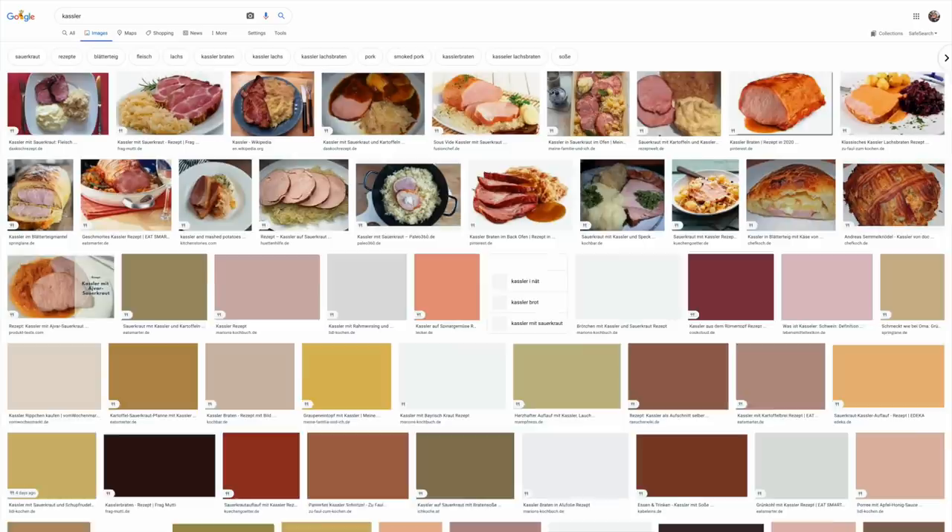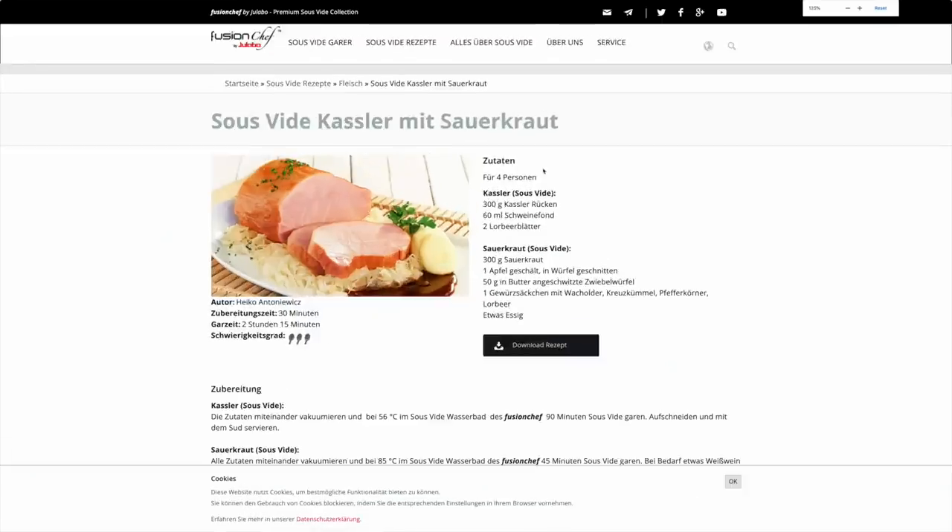In Germany, asparagus is pretty much always eaten with some type of ham - boiled, cured, you name it. And arguably the king of German ham is kasla, which is a cured and then smoked piece of pork, usually neck - which just so happens to fall in line with the Japanese love for a few slices of chashu pork as a ramen topping.